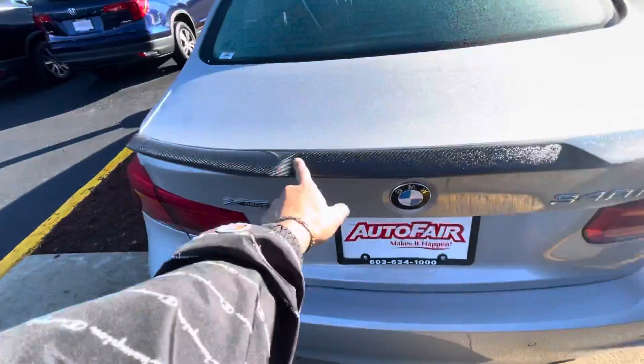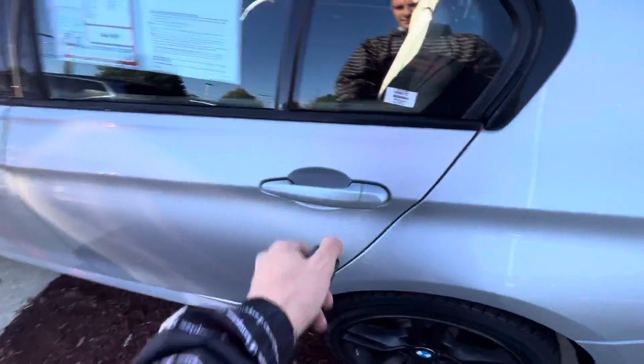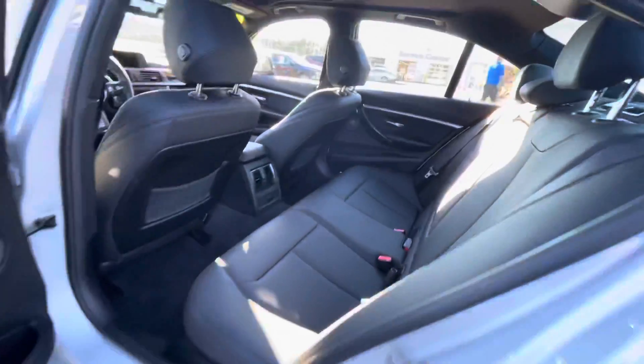Carbon fiber fin, dual exhaust, and you've got sensors around the vehicle. Inside, you've got a clean black leather interior with plenty of leg and headroom for passengers.